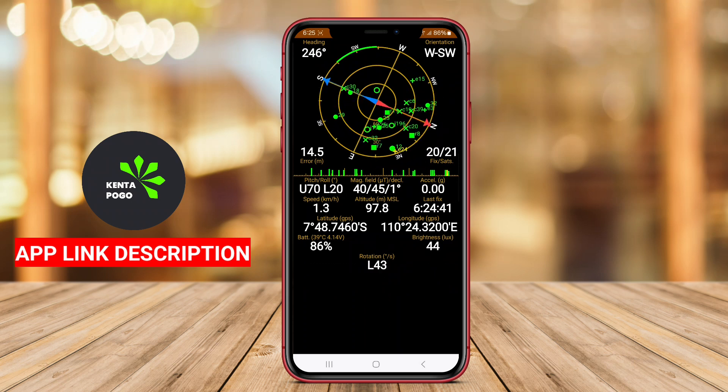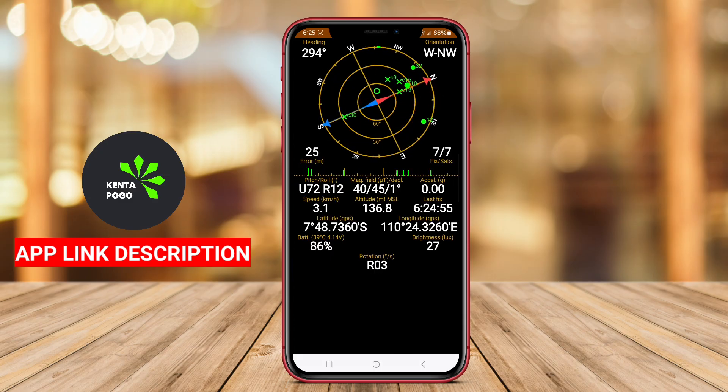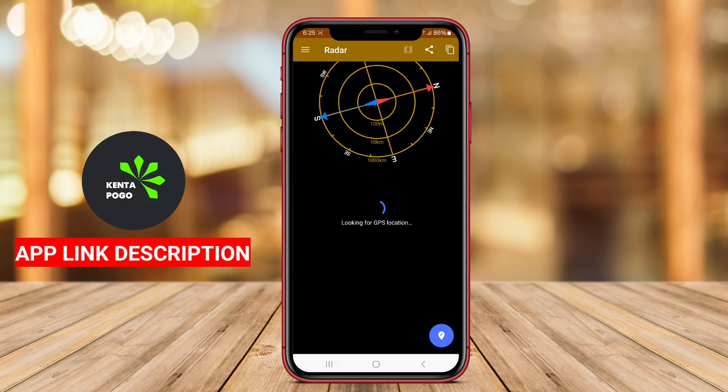GPS Status Toolbox is a powerful Android application designed to enhance the GPS functionality of smartphones and tablets. It provides users with a comprehensive set of tools and features to monitor and improve GPS performance, making it ideal for outdoor enthusiasts, travelers, and anyone reliant on accurate location services.